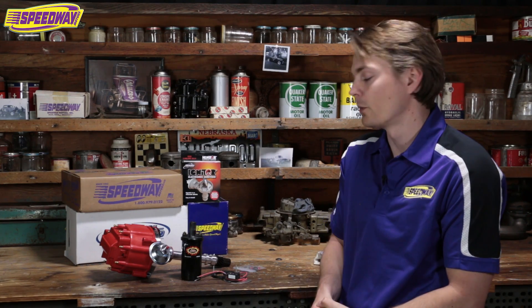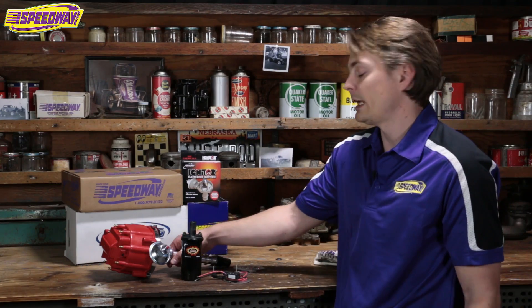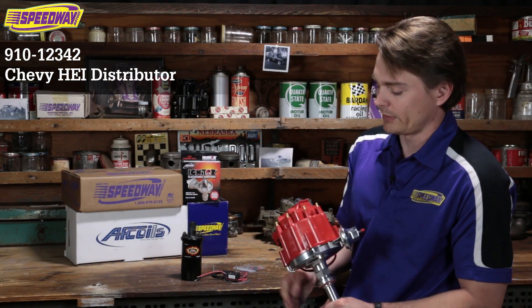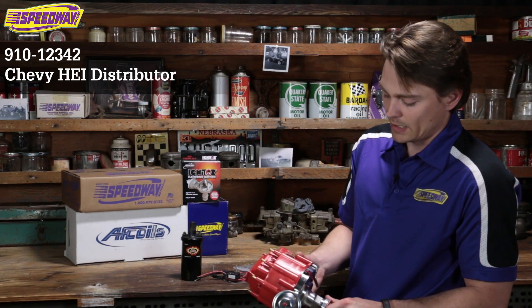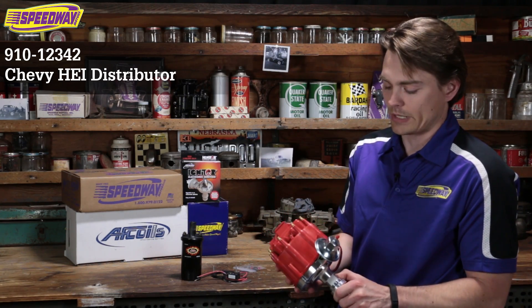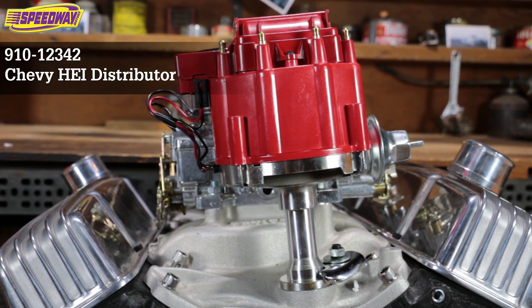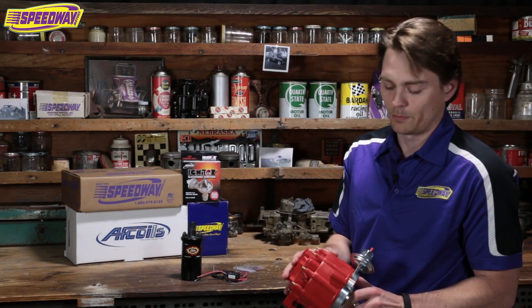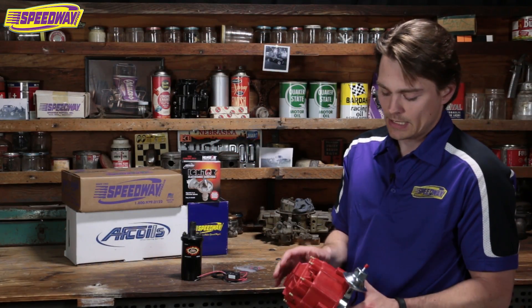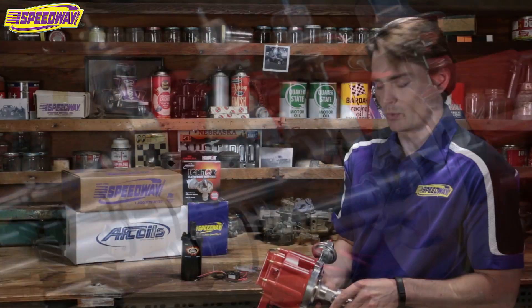Speedway offers more than two options, but two popular ones I'm going to show you today. The first is installing an HEI distributor. Chevy started using these in 1974 and if you have clearance in your engine bay for an HEI distributor, this is a great option. Parts availability is excellent — if something were to fail inside this distributor, say if the coil or the module went bad, you could go to any parts store and get a replacement.